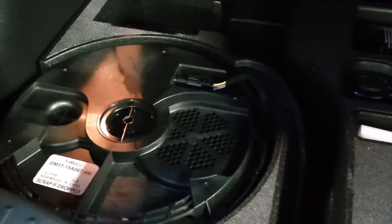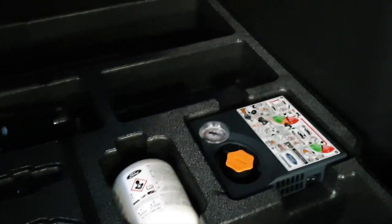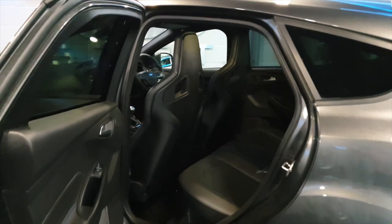Here we have the boot space. Nothing much to see in there, but if you lift the mat up it shows you the subwoofer, which is part of the 10-speaker Sony upgrade system, along with your inflator kit and everything else you would need.